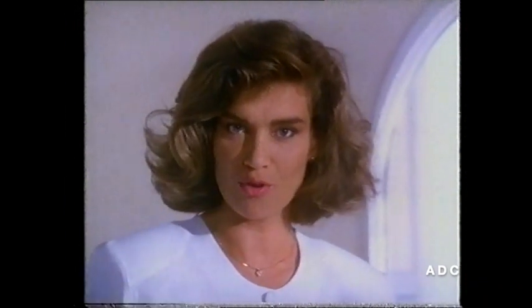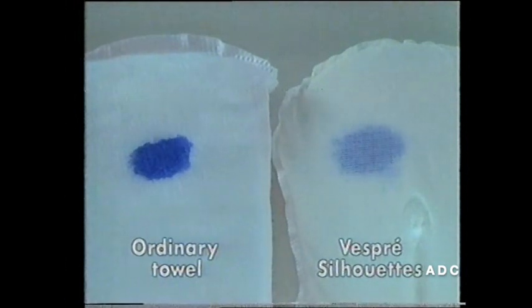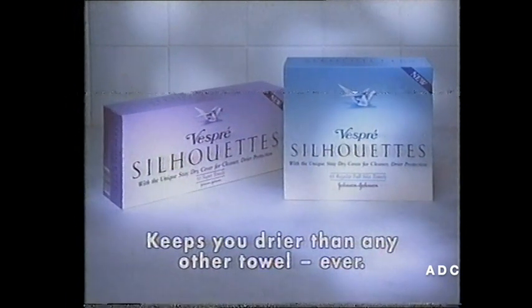I've just discovered something amazing: an incredible new press-on towel that keeps me feeling fresher and drier than ever before. New Vespre Silhouettes. They're covered in a revolutionary new material called Stay Dry — no ordinary towel has it. It lets wetness through and holds it inside the pad, so it's kept away from me. I feel fresher and drier than ever before. New Vespre Silhouettes keep you drier than any other towel ever.